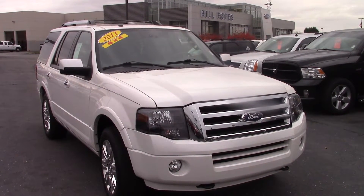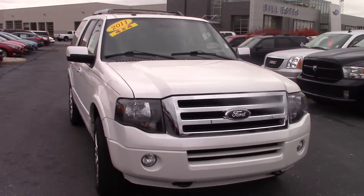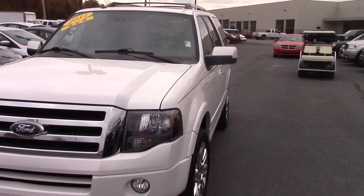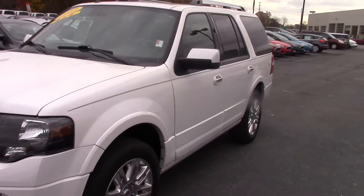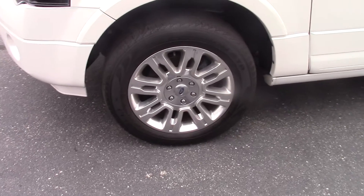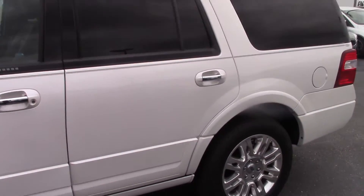Hi Ashley, this is the 2011 Ford Expedition that you had inquired about on the internet. As you can see the vehicle is white in color. It is a limited so it does have a lot of goodies involved. It does have 79,000 miles, as you can see the tires and rims are in great shape.